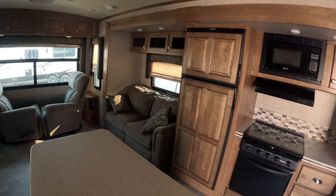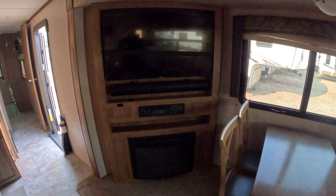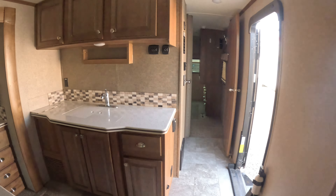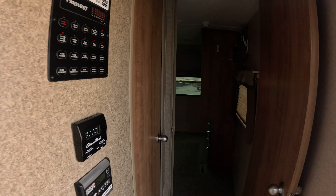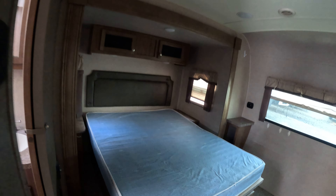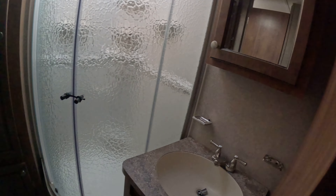And then your seating area — of course a dinette, nice little entertainment unit. Up into the bedroom, got a queen-size bed, nice big closet area here for hanging stuff, and then your bathroom, a storage cabinet there, and a big neo angle shower.